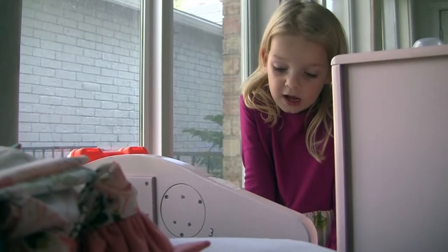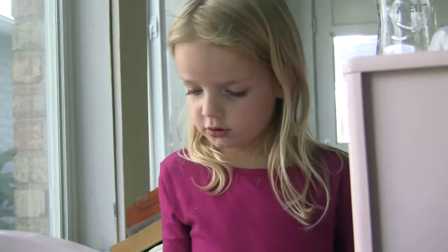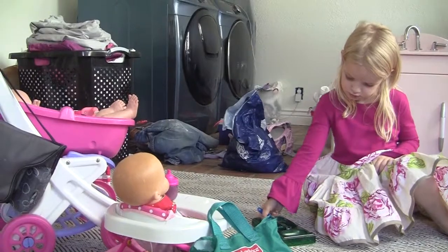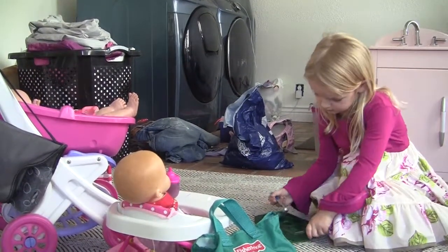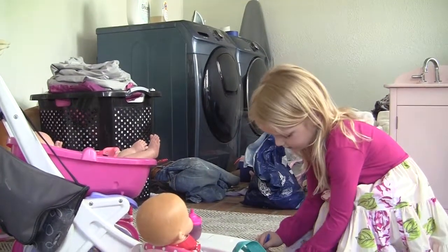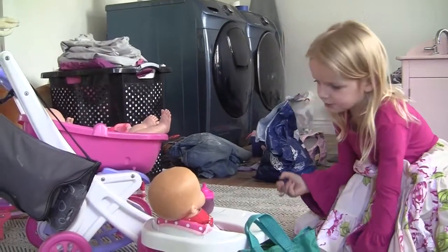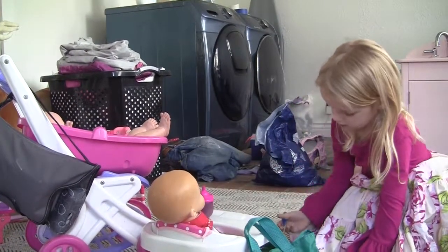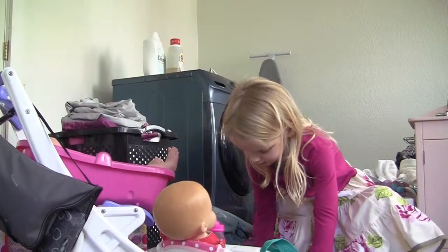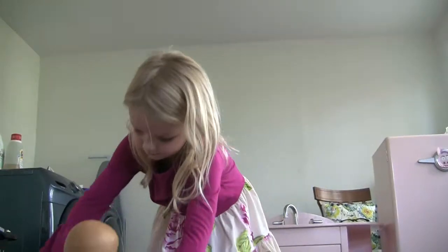Geez Louise, sorry guys. And now we have baby food. This goes on the baby food. Every time they eat, they kind of get a little...